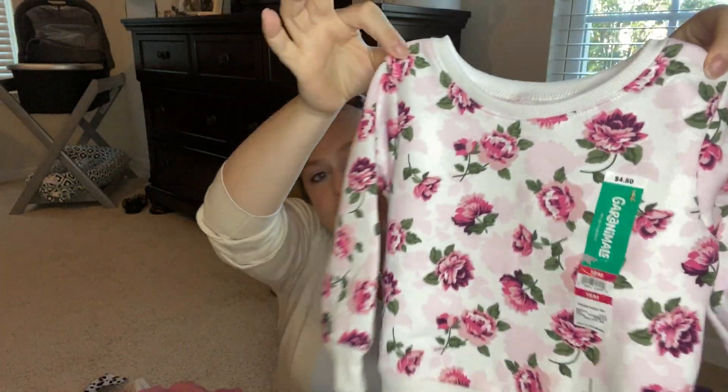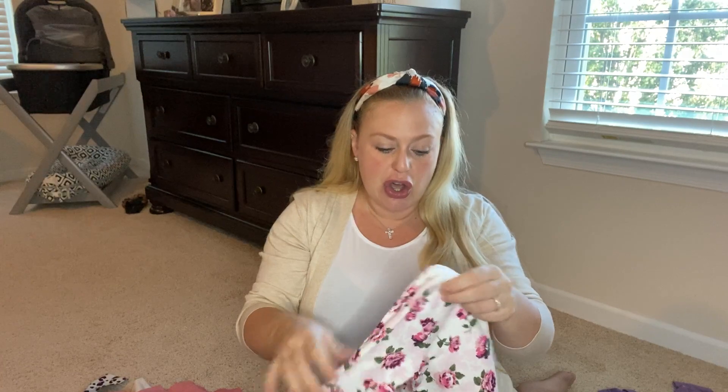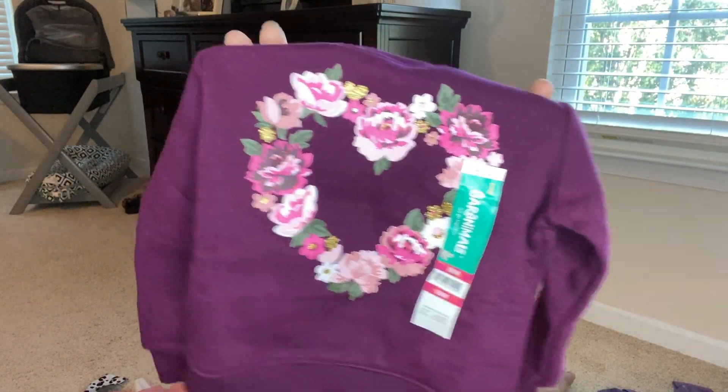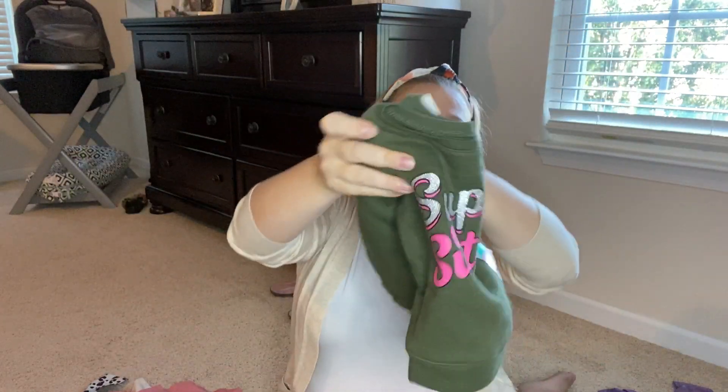Next category is going to be sweatshirts — these are adorable, I couldn't resist. The first one has cute flower detailing and is $4.50. For sweatshirts I went up a size to 18 months so it could be a little loose on her now and she can wear them throughout the whole winter. Then I got this cute purple plum one with a heart shape with flowers and some glittering on the decals — also $4.50. And this olive green shirt that says 'super sister' because she's about to be a big sister pretty soon, also $4.50.